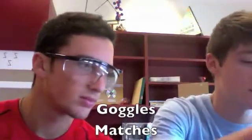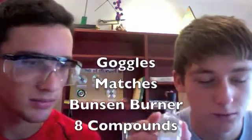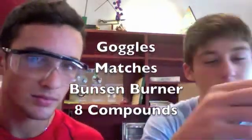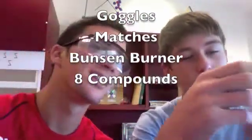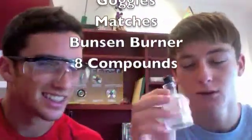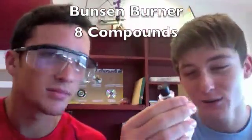Bunsen burner, CrCl2, BaCl2 which is toxic, KCl, CaF2, CuSO4, Li2CO3, and Na2CO3.